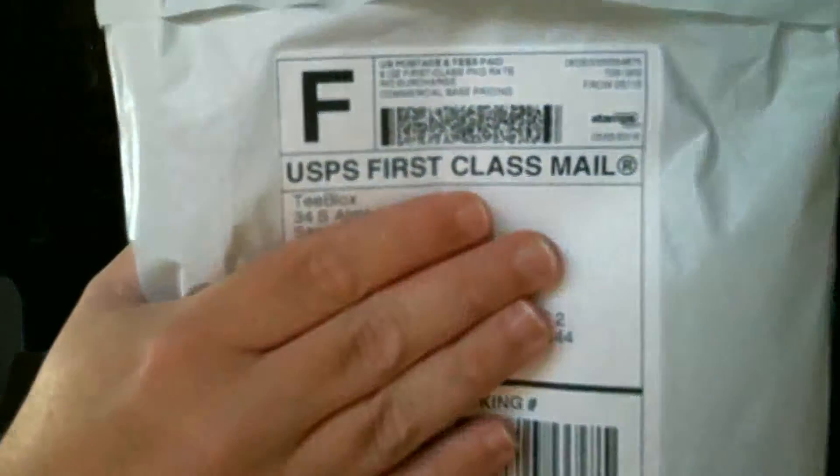Hello everybody, Geekers here, coming to you with a plain black and white bag unboxing. This is from T-Blox. This is my February T-Blox unboxing.